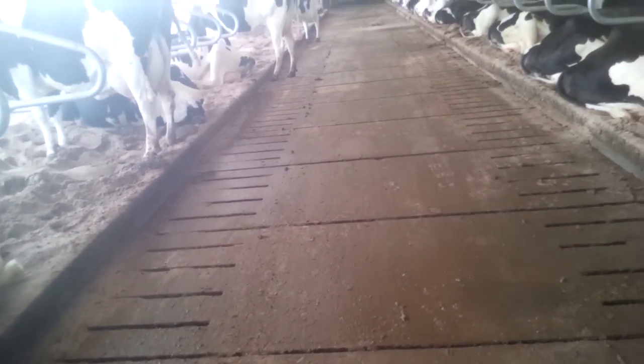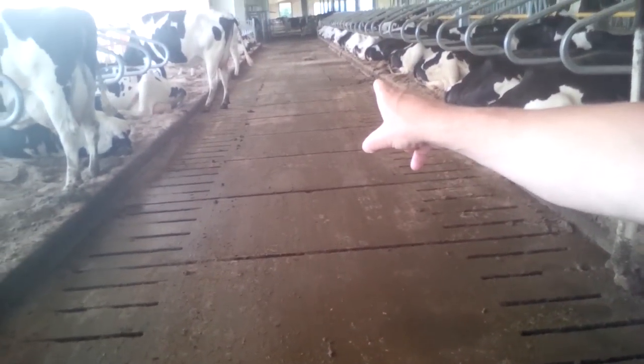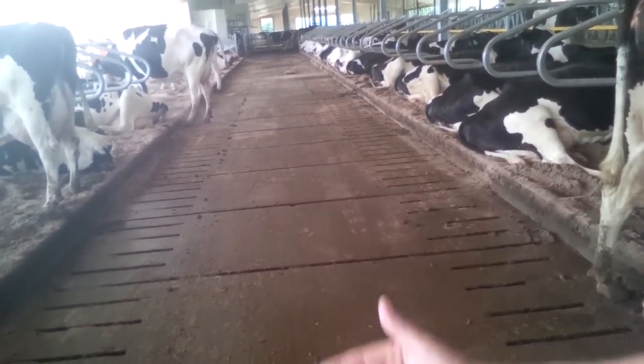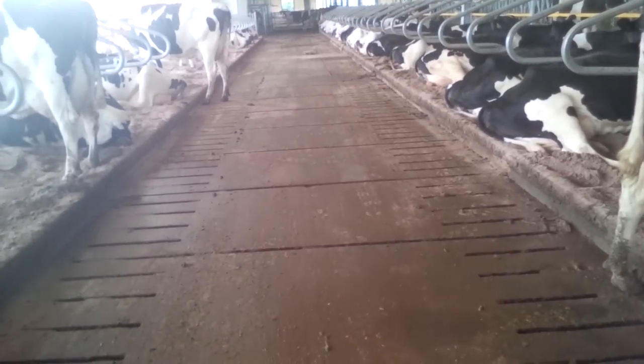What happens is that the manure, sand, and liquid are collected underneath, and at the far end of the channel there's a wooden wall that has sluice gates at different heights.